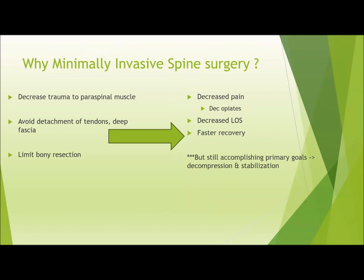One of the main reasons why minimally invasive surgery has become much more common is trying to decrease the approach-related complications associated with the traditional posterior approach. It leads to decreased trauma to the muscle bellies, we're able to avoid detachment of tendons and the deep fascia that provides stability across the vertebral segments, and we're also able to limit the bony resection required to access the spinal canal. What that leads to for our patients is decreased pain, decreased opiate requirements, shorter length of stay, and faster recovery — all while still accomplishing the primary goals of either decompressing the nerve roots or spinal cord while simultaneously stabilizing the vertebral segments as necessary.